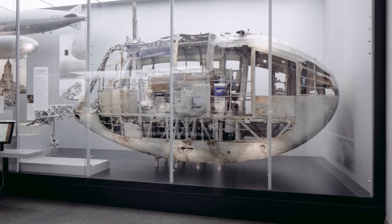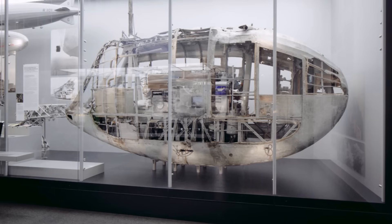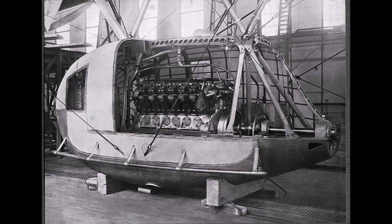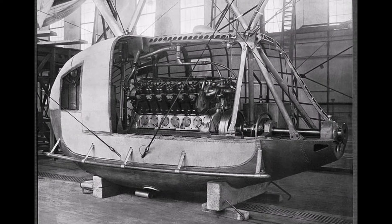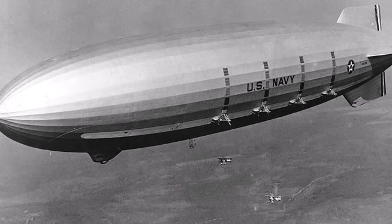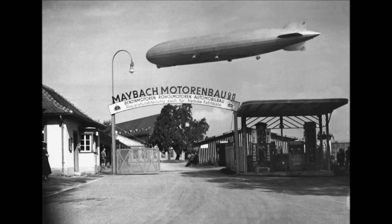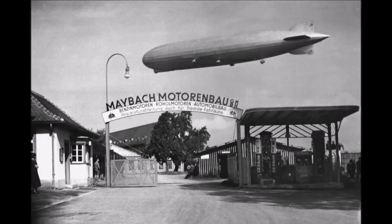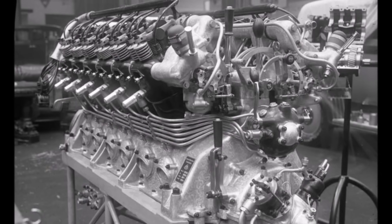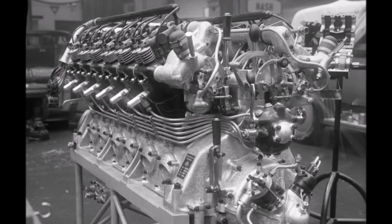The engine was started with compressed air and could be reversed with different cams, so you could reverse the Zeppelin even without a gearbox — and that was a big reliability advantage. Shifting cams was also done with compressed air. The engine was so popular that the USA also ordered Maybach VL2 engines for their airships Akron and Macon. This was the last Maybach engine for LZ127. There was also research within the Zeppelin company to use hydrogen to run the engines, but that would decrease lift while flying and there were no good experiences with hydrogen engines yet.